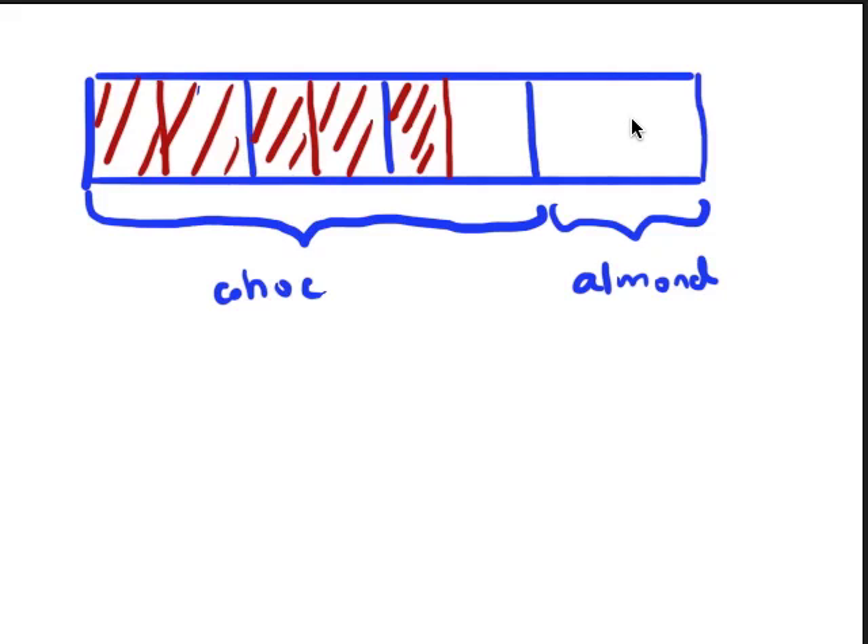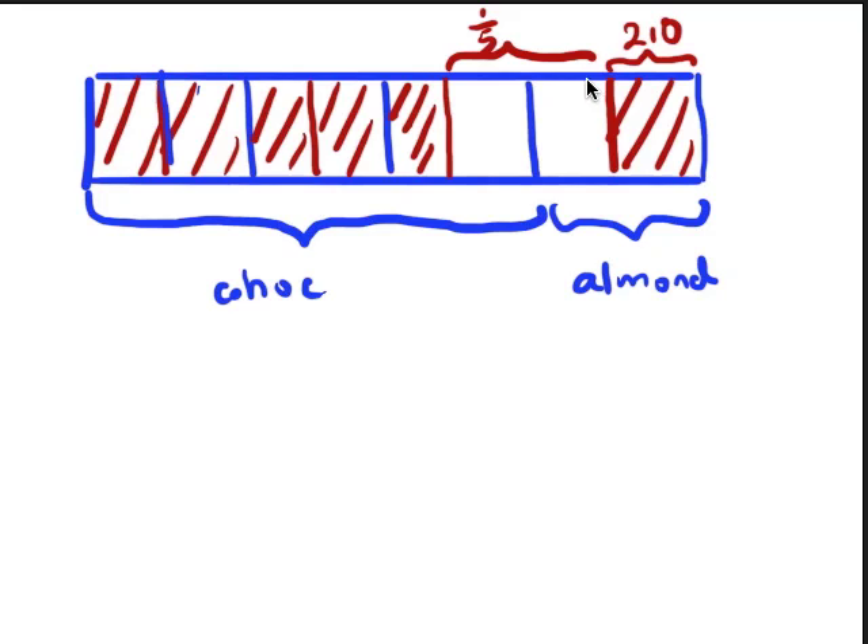For the almond, we don't know how much was sold, but all we know is that this portion is almond and it equals 210. And what we're left with overall is one-fifth of the total. Now, I'm going to divide the almond portion into two units as well, so now I have everything in consistent small units.